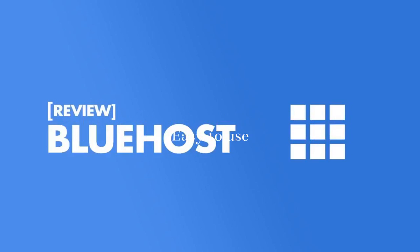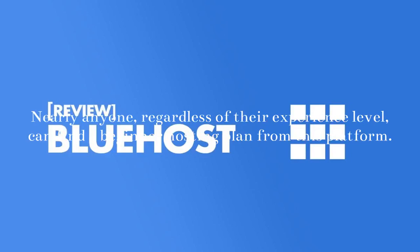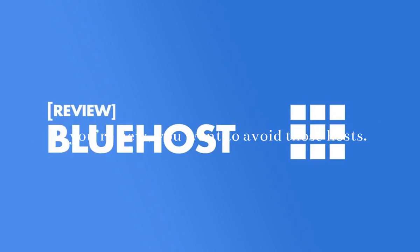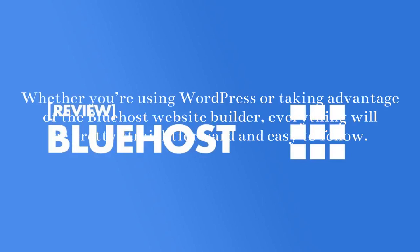Easy to Use: You don't need to be a tech expert to host your website with Bluehost. Nearly anyone, regardless of their experience level, can find a beginner hosting plan from this platform. There are plenty of web hosts out there that are specifically designed for advanced webmasters — if you're new, you want to avoid those hosts. Whether you're using WordPress or taking advantage of the Bluehost website builder, everything will be pretty straightforward and easy to follow.